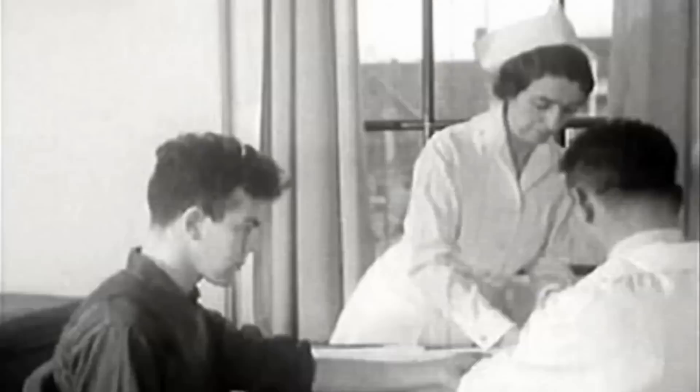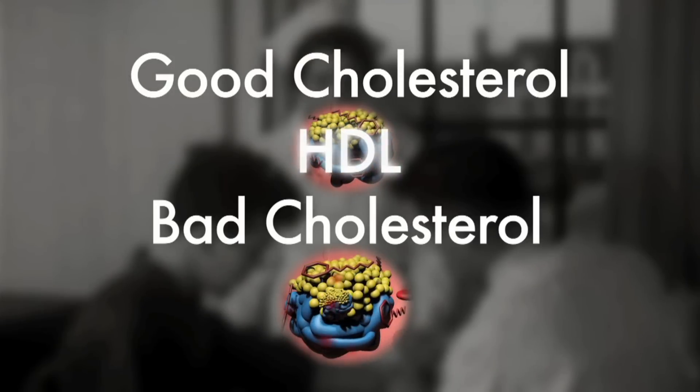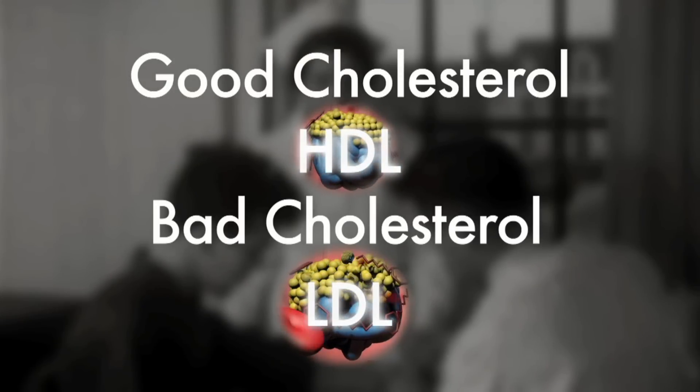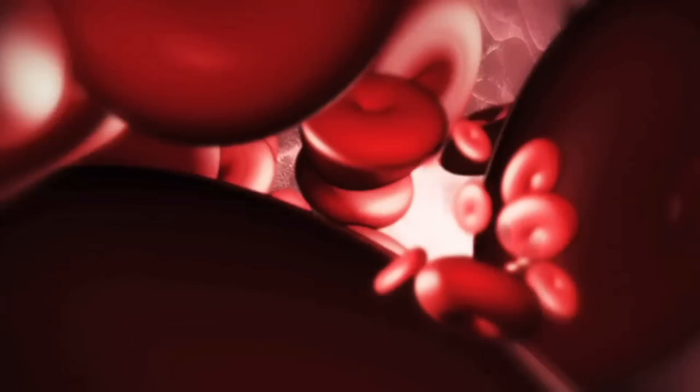When we have a cholesterol test, the results are usually described in terms of good cholesterol and bad cholesterol. The good cholesterol is called HDL and the bad cholesterol is called LDL. What HDL and LDL are, are carriers. These molecules are made up of fats, proteins, certain vitamins and other structural factors, and within them the cholesterol sits. So to a degree the HDL and the LDL are transport mechanisms or little lorries that carry the cholesterol to the parts of the body that need them. We've been given the idea that the high density lipoprotein is good for us and the low density lipoprotein is bad for us.